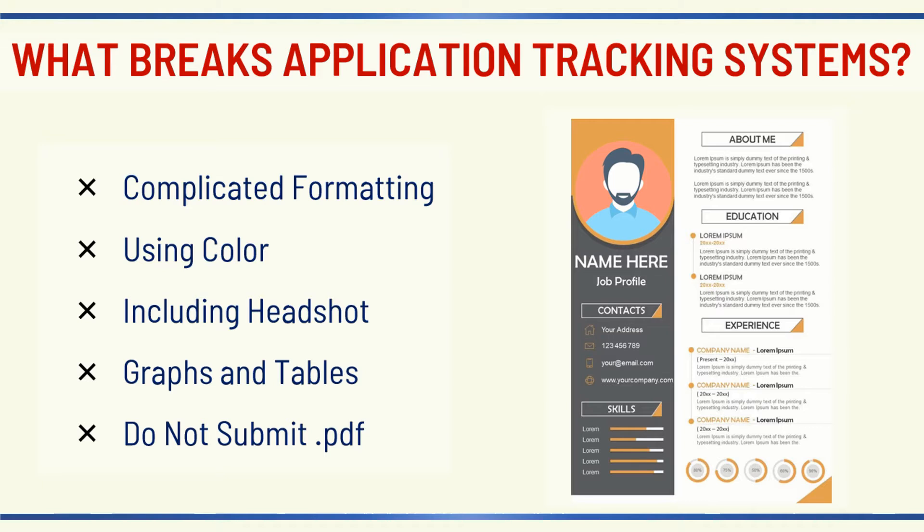Here is what you need to avoid on your ATS-friendly resume: it should not be in PDF format — do not submit a PDF. Do not include color anywhere on the document; stick to black and white. The system cannot read any information included on graphs or formatted into a table, even if you hide those borders. Skip including your headshot, as that can also mess with the scanning process. Avoid icons, which many people tend to use in their contact information section. Also note that some ATS systems don't read the headers included on the document.